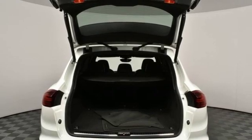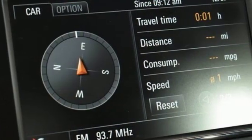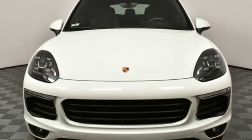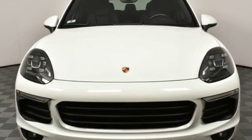New Car Test Drive reports the Cayenne in any form is a wonderful, quiet, plush, and luxurious highway cruiser. There's no substitute for a Porsche. Hurry in today for a test drive.